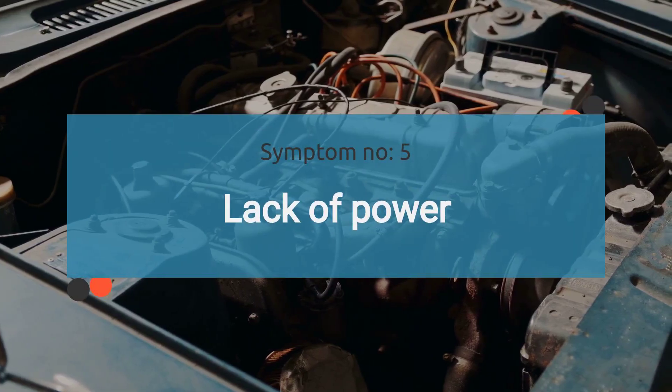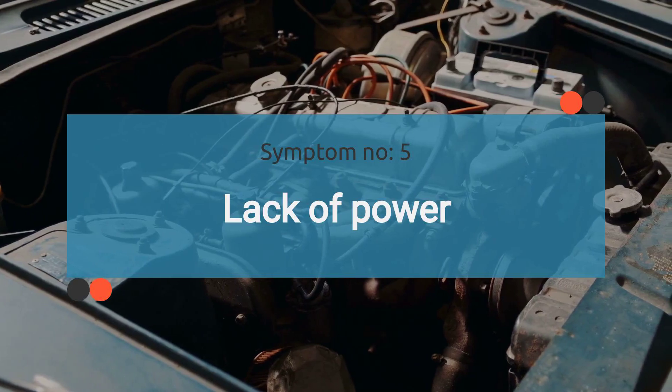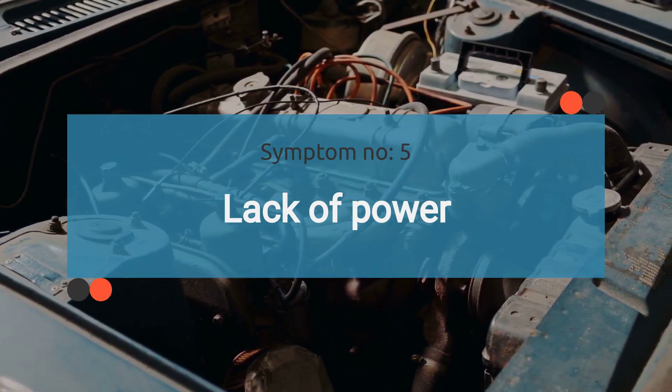The number five symptom is lack of power. A faulty fuel pressure sensor may result in inconsistent fuel pressure readings, leading to inadequate fuel delivery to the engine. This can cause a noticeable loss of engine power, particularly during acceleration or under heavy load.